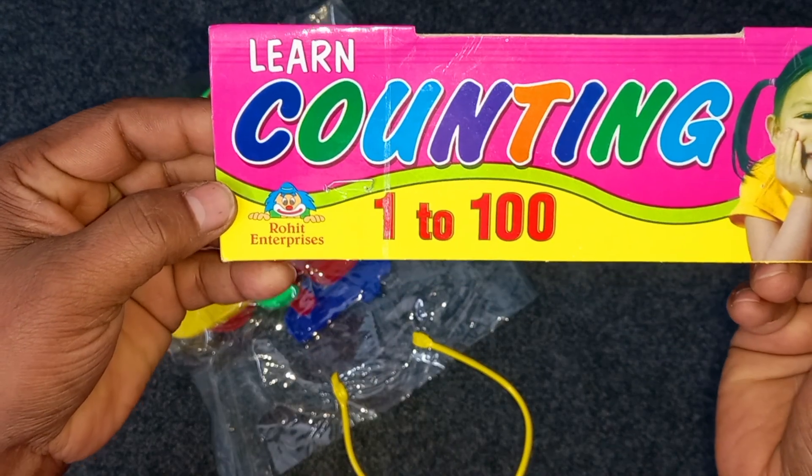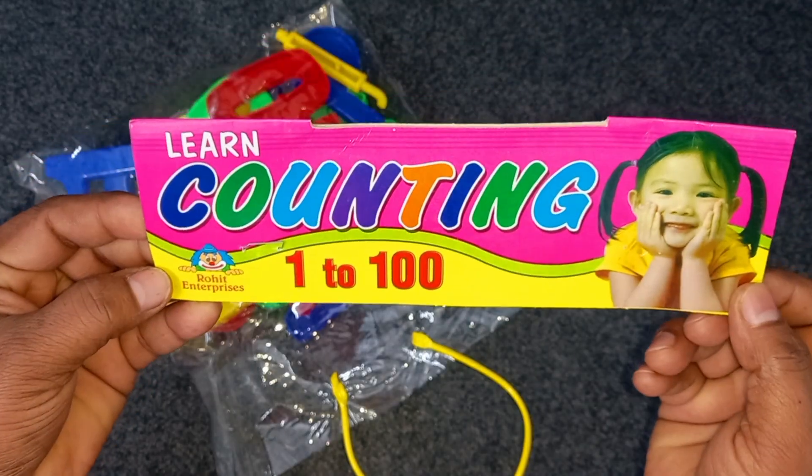Learn counting numbers. One, two hundred.